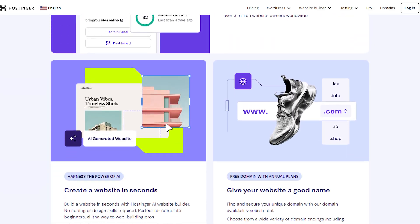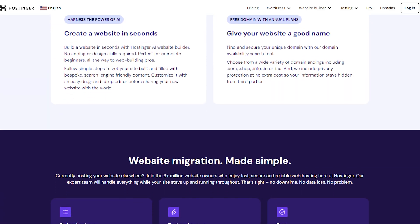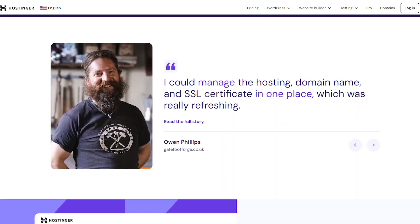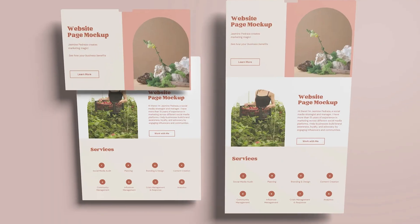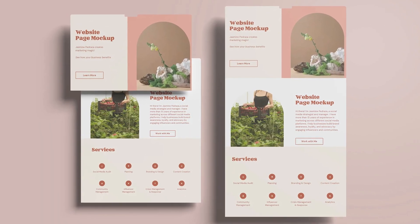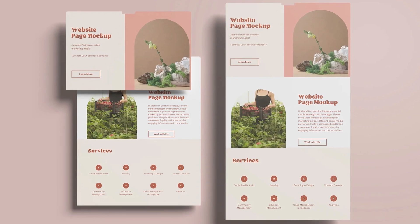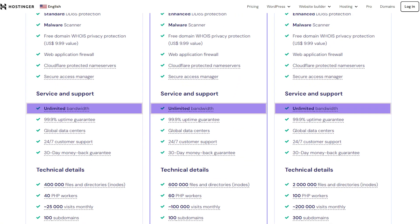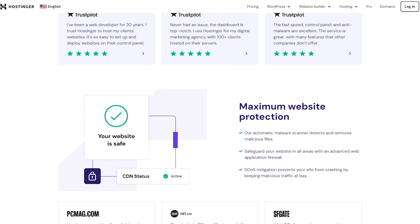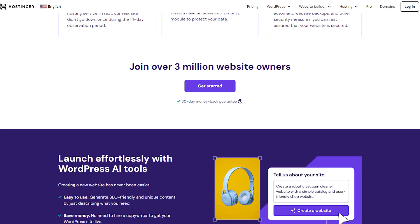Hostinger is one of the go-to platforms for web hosting, and it's becoming more and more popular among small businesses and entrepreneurs because of its affordable prices and easy-to-navigate layout, which allows people with little to no experience in web coding to create a professional and clean-looking website. Plus, it offers useful features like unlimited bandwidth and seamless integration with WordPress, so you can rest assured knowing that your website is going to attract more visitors.